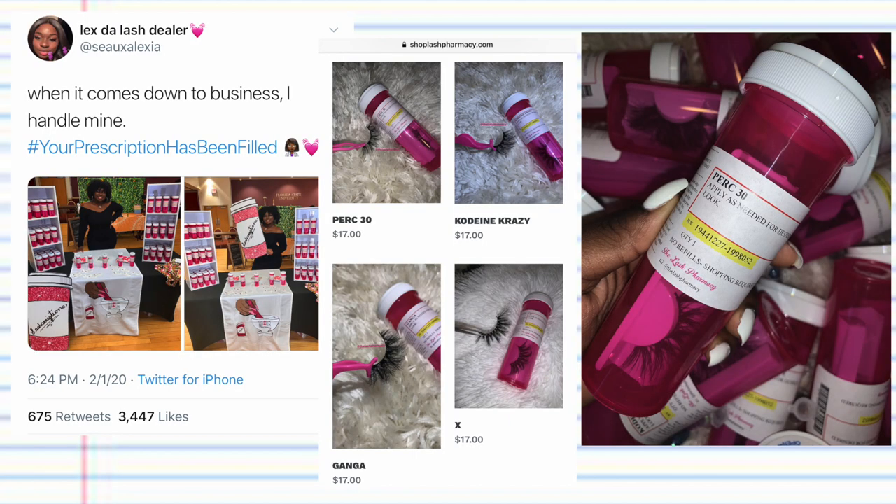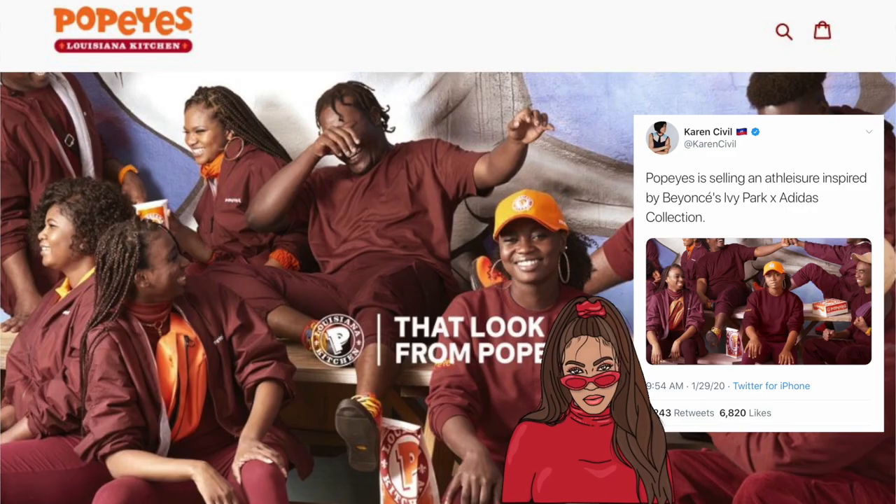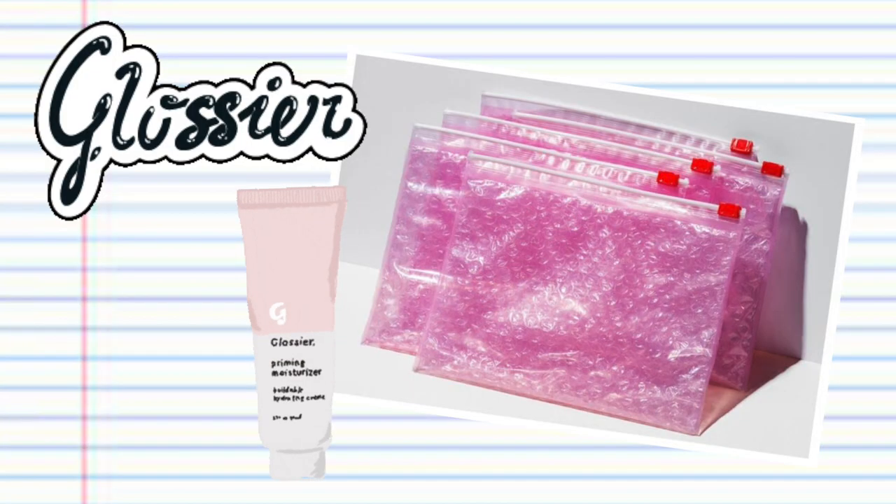I decided to do this video because I've seen a lot of examples of trade dress lately. The first example that I can think of is The Lash Pharmacy — there was this viral tweet of a woman selling eyelashes in a prescription pill bottle. Another example is the Popeyes versus Beyoncé situation, where Popeyes started selling an athleisure clothing line that is pretty similar to Beyoncé's Ivy Park line. Then another example is that Glossier is actually trying to file a trade dress claim for the pink pouches that their makeup is delivered to customers in.